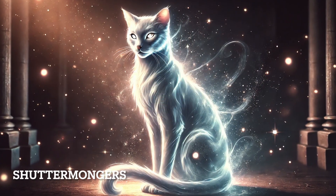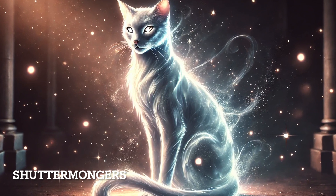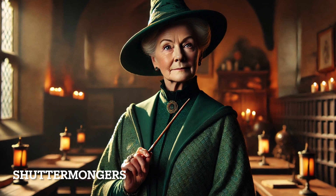Minerva McGonagall's Patronus is a cat, which corresponds with her animagus form. Cats are symbols of independence, intelligence, and keen observation — traits McGonagall shows as a teacher and leader. Her Patronus also emphasizes her quick thinking and protective nature.